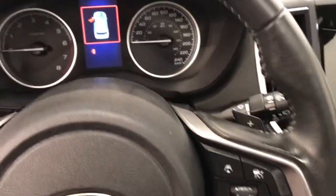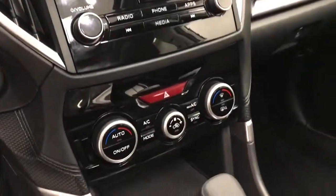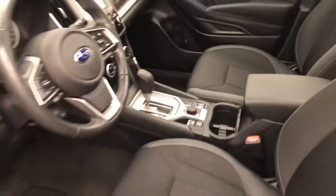Forward collision detection, paddle shifters, infotainment system with CD, AM/FM and radio, dual zone climate control with AC, X mode. And our interior color is black.